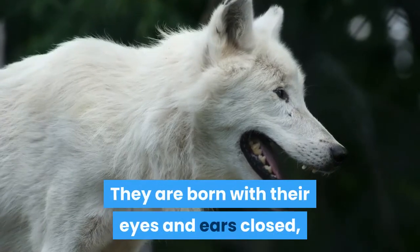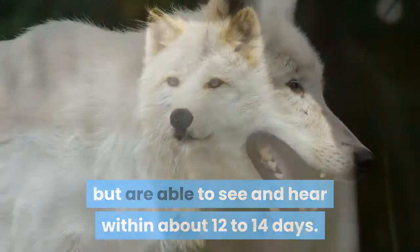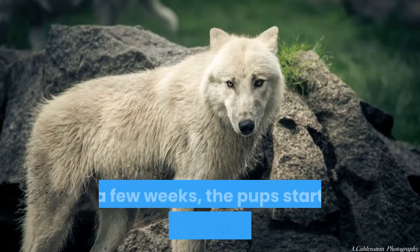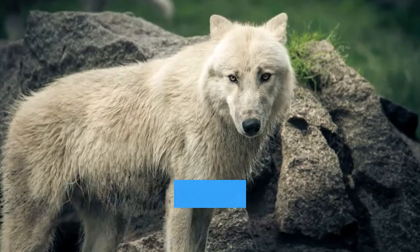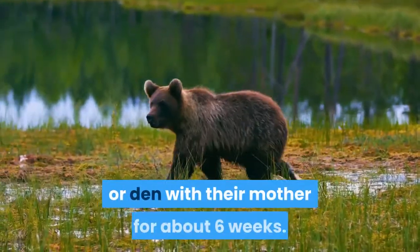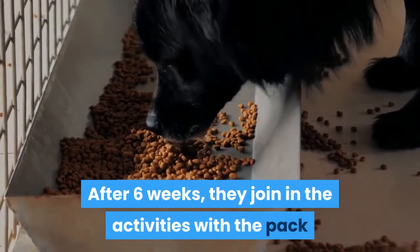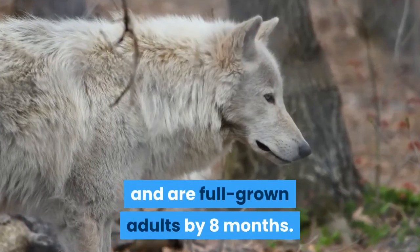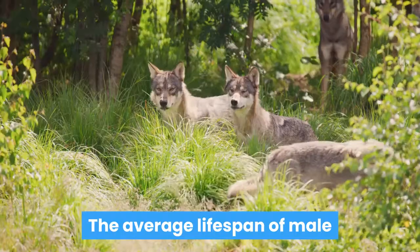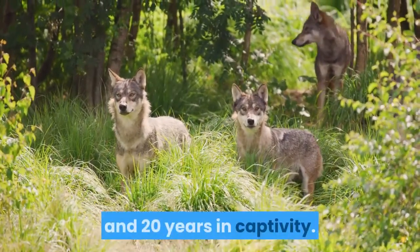Pups are born with their eyes and ears closed, but are able to see and hear within about 12 to 14 days. The pups can crawl around a bit, especially when they want to nurse from their mother. In a few weeks, the pups start to nibble on small pieces of chewed food brought to them by their mother. Arctic wolf pups stay in the cave or den with their mother for about six weeks. After six weeks, they join in the activities with the pack and are full grown adults by eight months. Generally, grown pups stay with the same pack for years. The average lifespan of male and female arctic wolves is about seven years in the wild and 20 years in captivity.